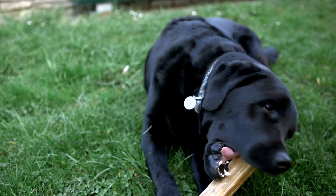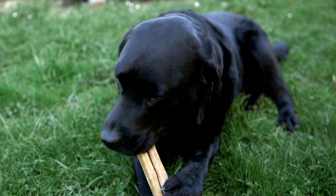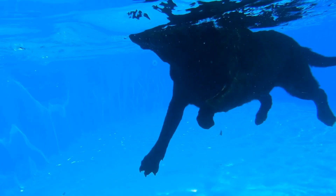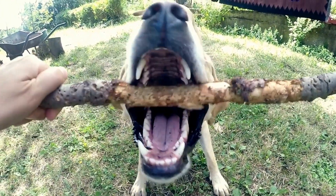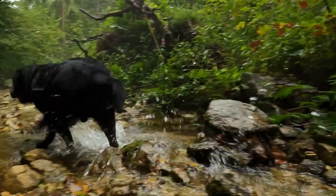Both Labrador Retrievers and German Shepherds can make wonderful family pets, although their suitability may vary depending on individual circumstances. Labradors' friendly and playful nature often makes them an ideal choice for families with children. They have a reputation for being patient and gentle, ensuring a harmonious coexistence with younger family members. Labradors also tend to get along well with other animals, making them a great addition to multi-pet households.